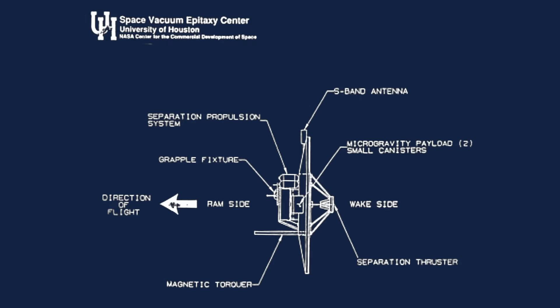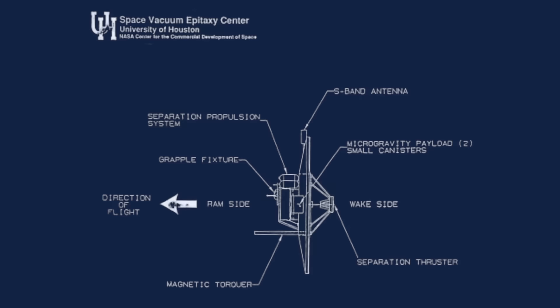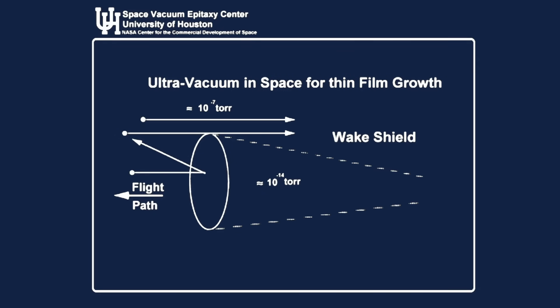As objects move through an atmosphere, they experience increased pressure on the leading side — that's your dynamic pressure, your Q factor. But in turn, you get lower pressure on the trailing side. And this is still true even in the highly rarefied atmosphere of low Earth orbit. Objects in orbit are moving many times the speed of atoms in the atmosphere, so those atoms should be unable to catch up with the rear side of a spacecraft. Some calculations showed that they might be able to get pressures that were one millionth of the ambient pressure in low Earth orbit, which would translate to pressures lower than have ever been achieved in any vacuum chamber on Earth. The Wake Shield would be the ultimate clean room.